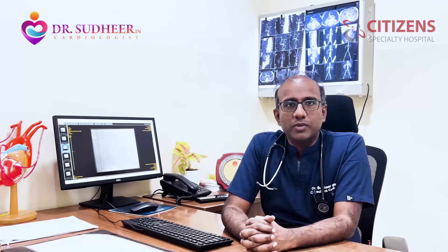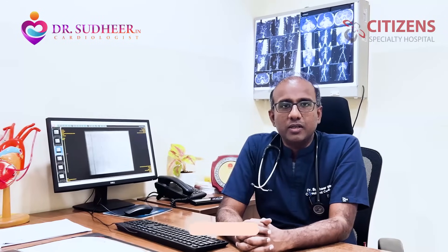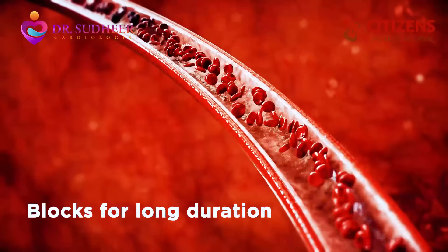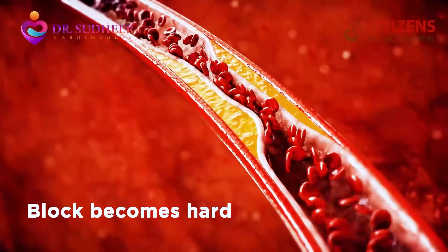The first and foremost of this is something called complex PCI. By that, I mean stenting to heart arteries in complex settings. One such setting is dealing with calcium in the heart arteries. Whenever anybody has got blocks in the heart arteries for a long time, calcium deposits in there and it makes the block really hard.